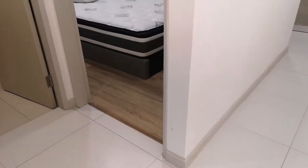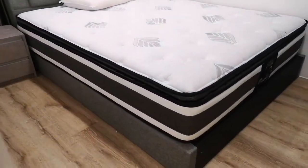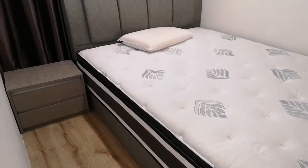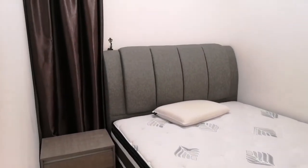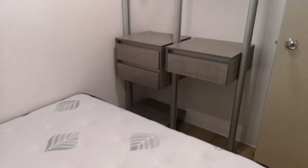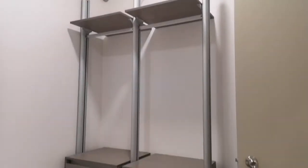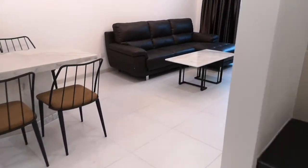If you like privacy and a cozy space, this is great. The second room has a queen size bed that fits perfectly, plus aircon, curtains, a side table, drawers, and cloth hangers — just nice and perfect.